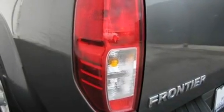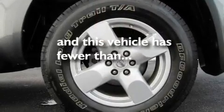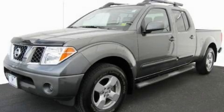Additional features include a low-tire pressure indicator and an anti-lock braking system. This vehicle has fewer than 10,000 miles on the odometer. Contact us today to arrange your test drive.